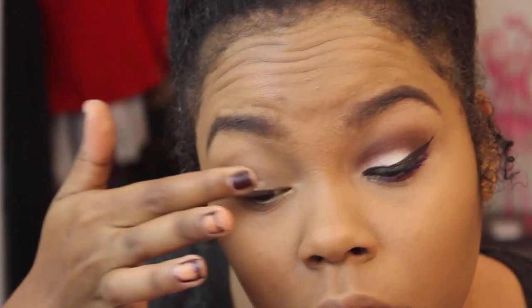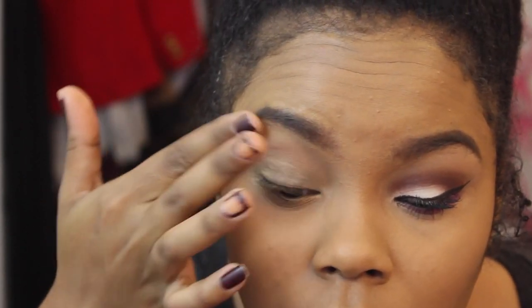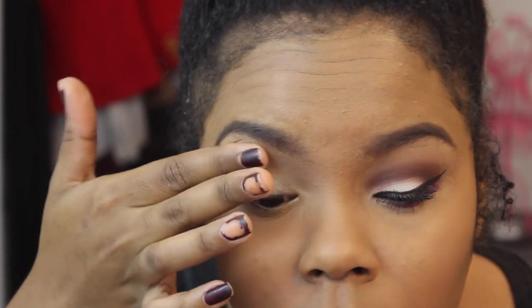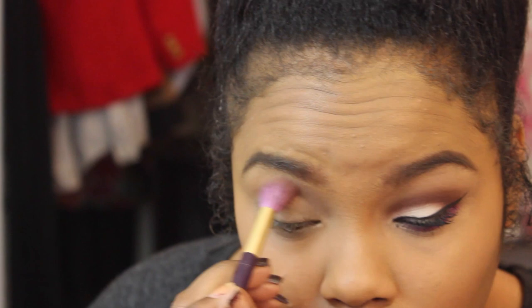Alright, I'm going to get started with my makeup. I look rough — it's early in the morning and it's been a long week. I'm going to start out by priming my eyes using Urban Decay Primer Potion. I'm going to prime my lids and also take a little bit on my bottom lash line, because I will be putting color there as well.